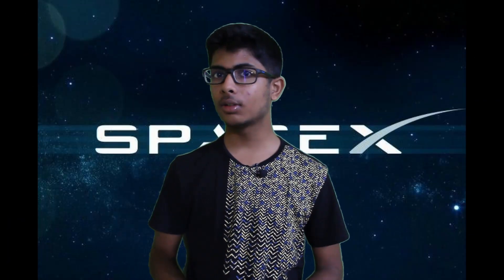Hey guys, welcome to the spotlight. When I say a reusable launcher, what comes into your mind? SpaceX? Maybe Blue Origin? But what if I say ISRO?